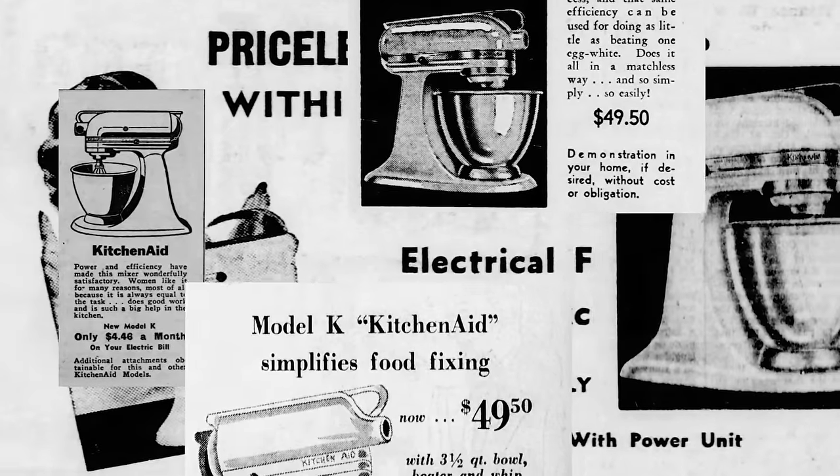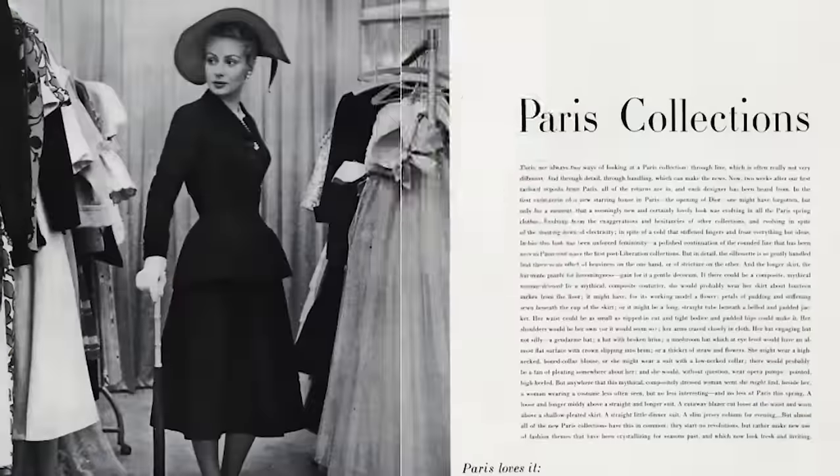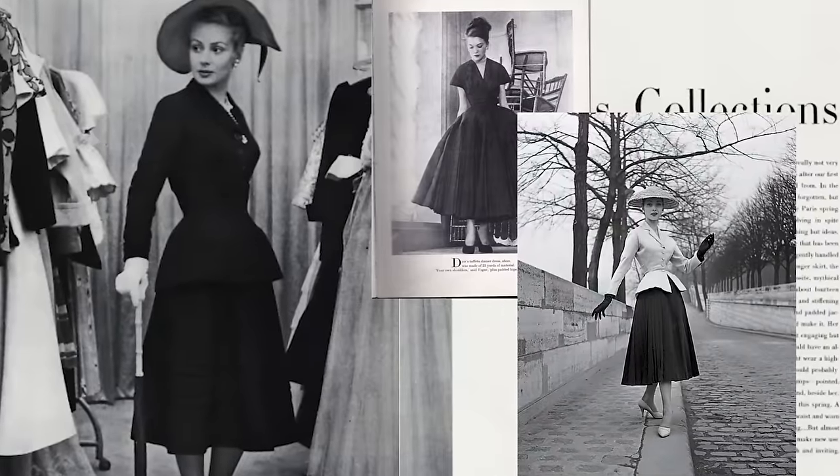Things didn't really begin to shift for KitchenAid until 1937, when the company hired a designer named Egmont Ahrens. He created the new Model K, and overnight she became America's It Girl. The Model K changed, well, everything. That sleek, sexy, enameled, futuristic silhouette was to kitchens what Dior's New Look was to fashion. That silhouette was the moment.